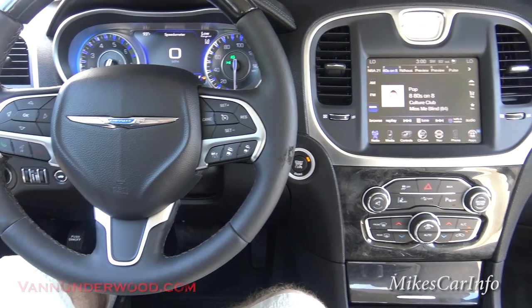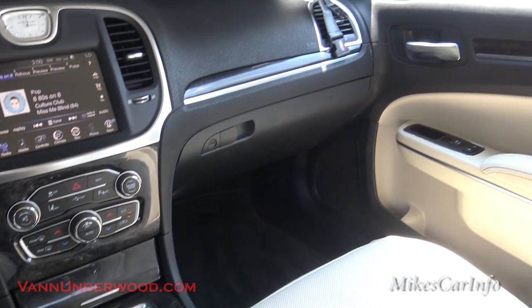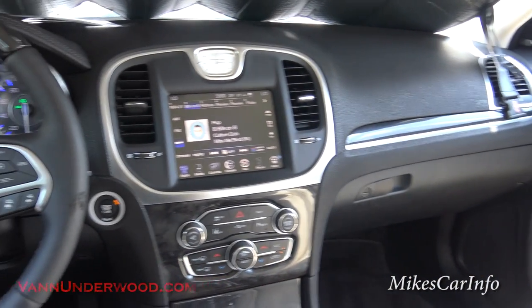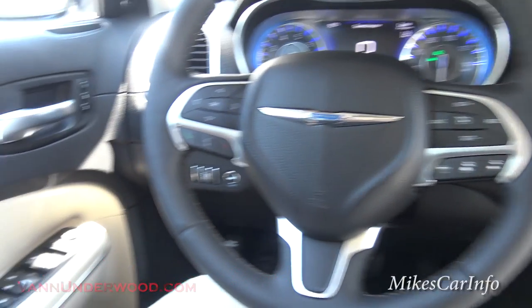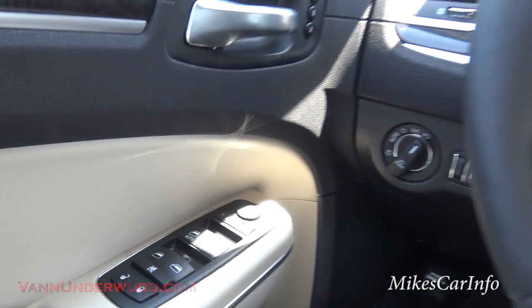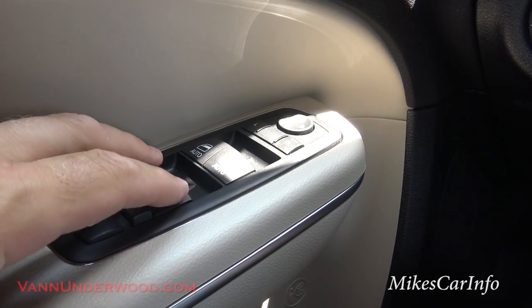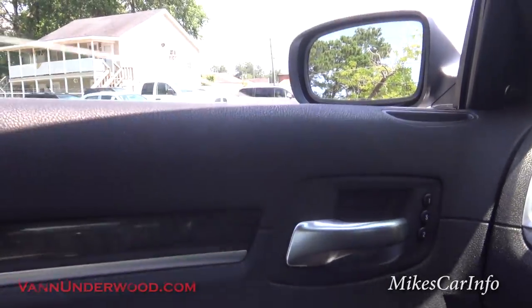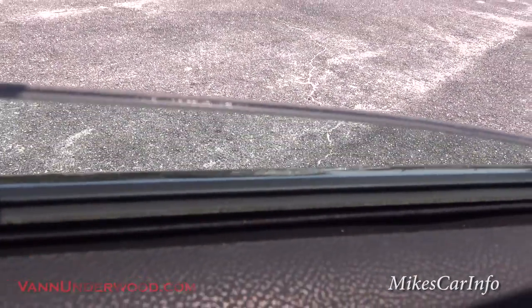Here we are on the inside — talk about a classy, comfortable car with tons of features. Starting over here on the door: it has the door lock controls, power window controls — the front two are automatic. The window goes down with just a push. It does have acoustic glass — two pieces of glass sandwiched around some acoustic material, same thing with the windshield. It gives you really good soundproofing through the glass.